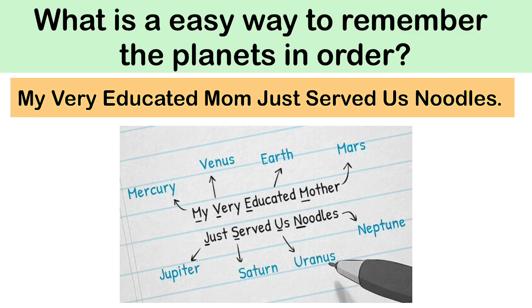The first letter M means Mercury. V means Venus. E means Earth. M means Mars. J means Jupiter. S means Saturn.